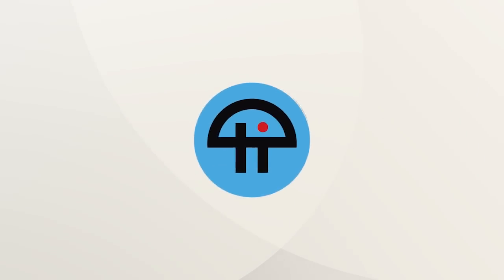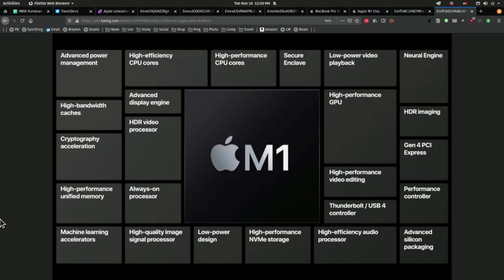This is TWIT. Somebody, thank goodness, screen captured these slides — they go by so fast. This is all the features of the M1 chip.